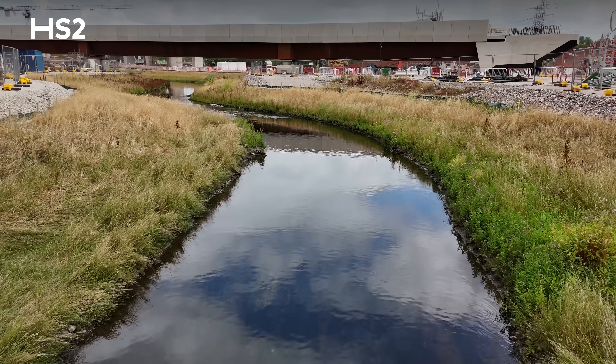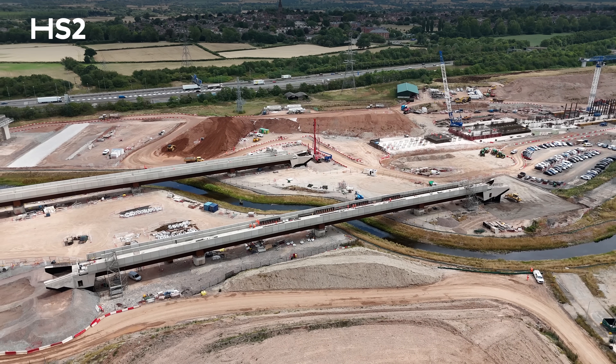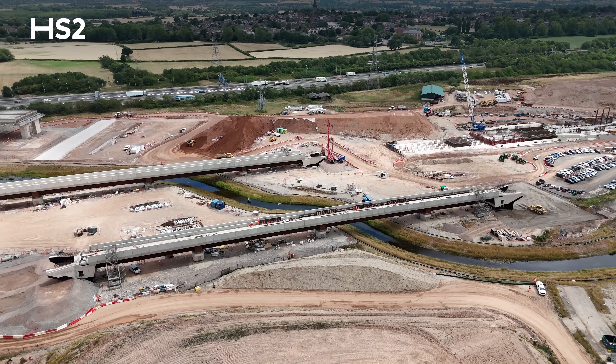We are here on the Birmingham Spur area of the Delta Junction. We are standing next to the River Cole. The river diversion we completed last year, and we are standing between the two River Cole East and West Viaducts.